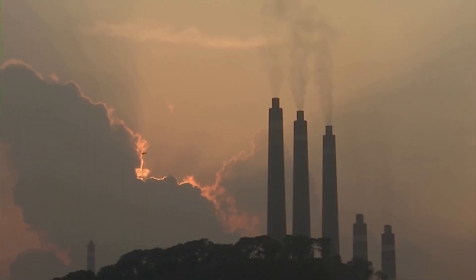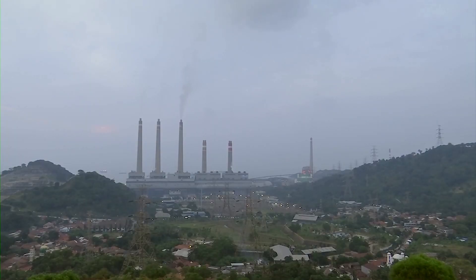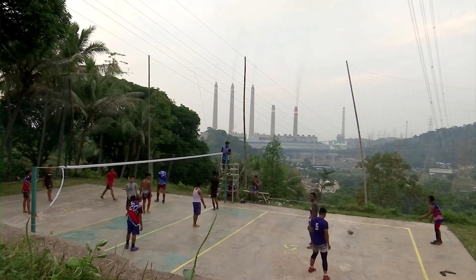Industry data shows there are over 40 commercial point source capture projects operating around the world now, with the capacity to store 49 million metric tons of carbon dioxide annually. That's about 0.13% of the world's annual energy and industry-related CO2 emissions.